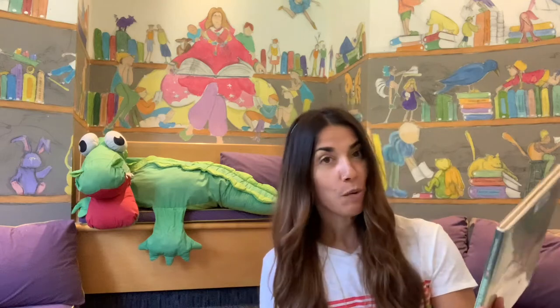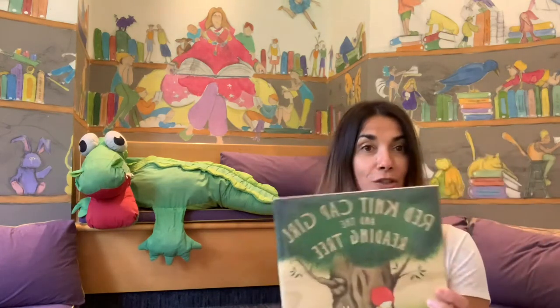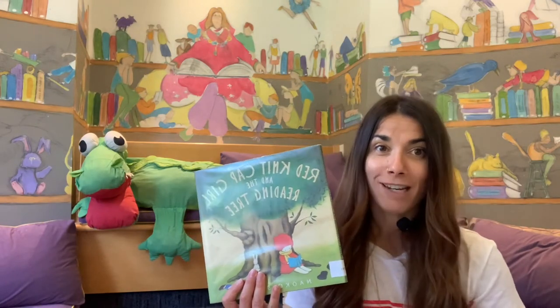Tonight for Storytime we are going to be reading the book Red Knit Cap Girl and the Reading Tree, and it's about sharing stories and books and reading stories and books together with your friends, just like we're doing tonight.